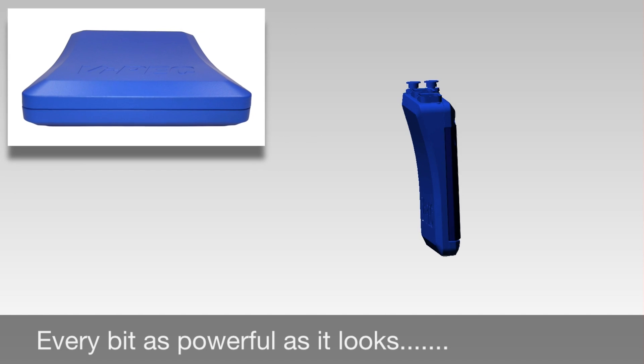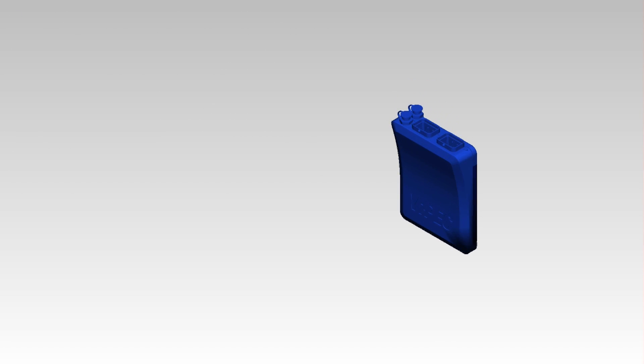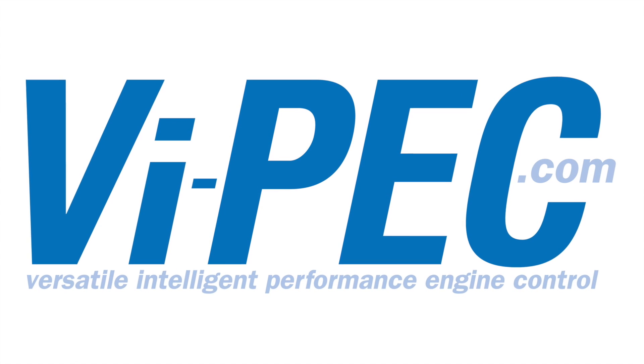The elegant design by iDesign Solutions feels entirely fresh. The i88 will change how you set up your car and what you can do with it.